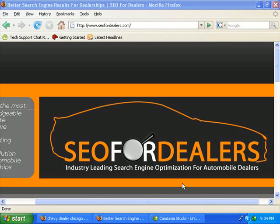Hi and welcome to another free video brought to you by SEO for Dealers, industry leading search engine optimization for automobile dealership websites. Our website is SEO4Dealers.com and today's topic is Google Local.